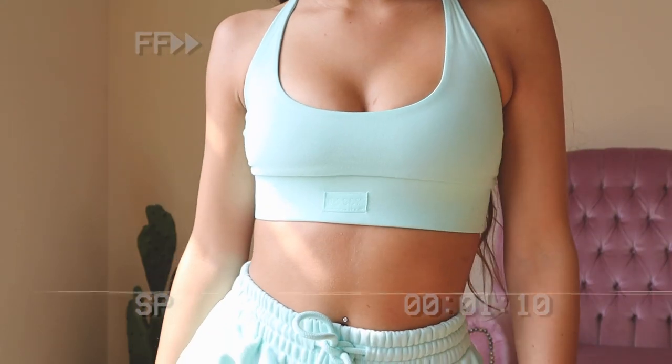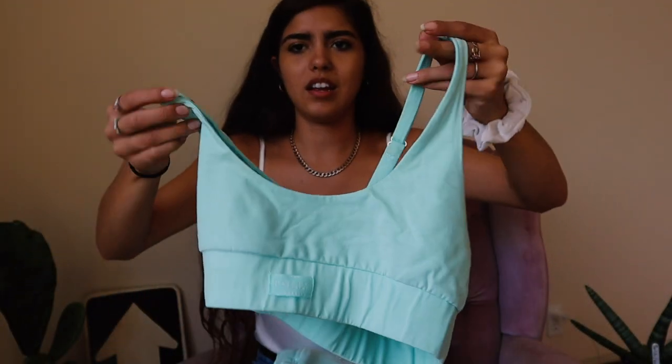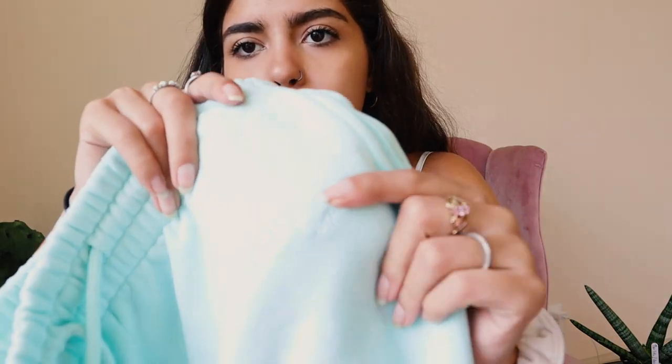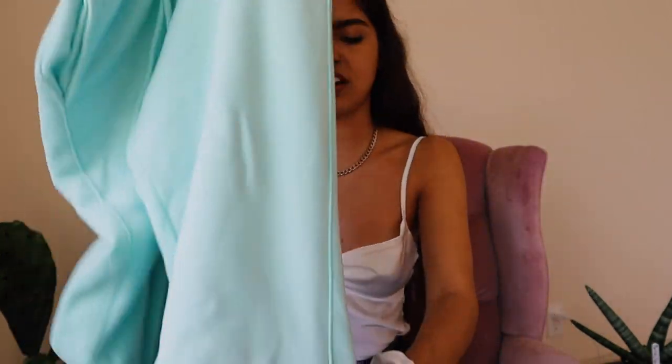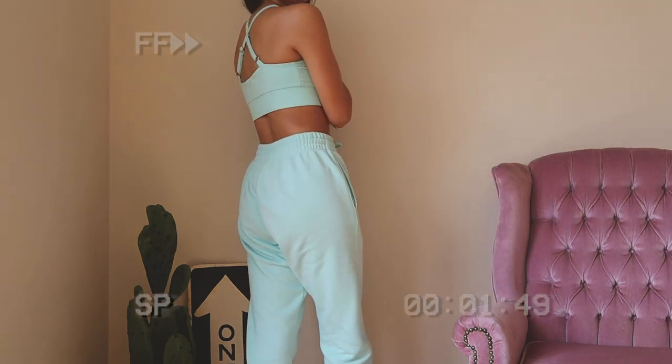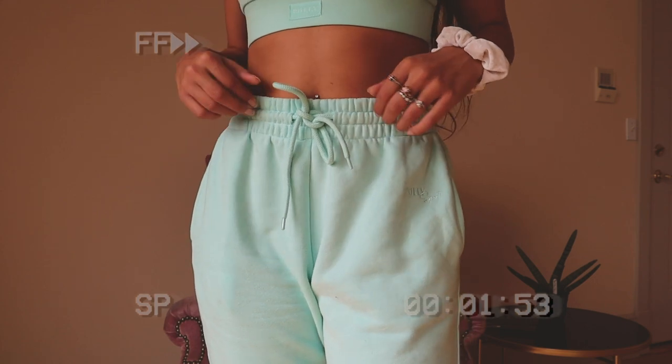The last thing I'm going to show you is these two things. First, this mint sports bra — I love this mint color — it's got 'Poly' right there and the fabric is just so soft. I keep saying that, but it genuinely feels different from any fabric I've touched, even though it's just cotton. It crosses in the back. And here are the joggers that go with it — 'Poly Sport' right there. These are my new favorite sweatpants. I have been wearing them way more than I want to admit. I'm just obsessed with this color.